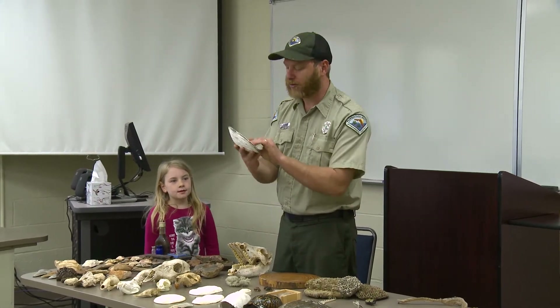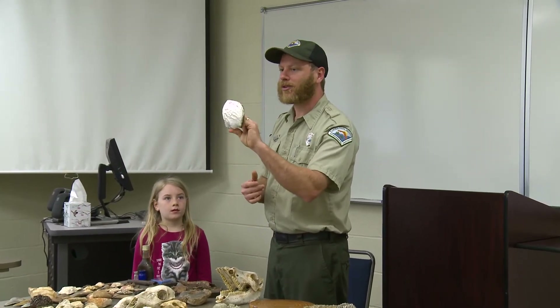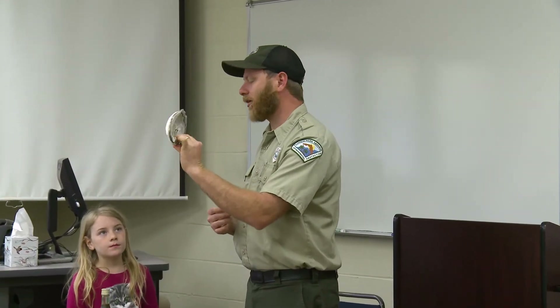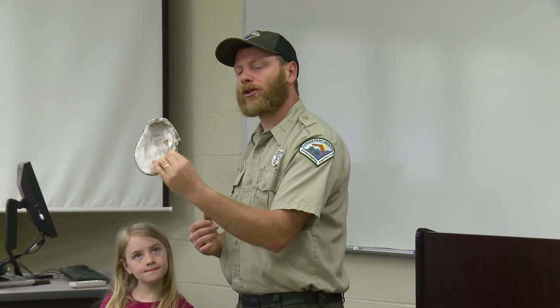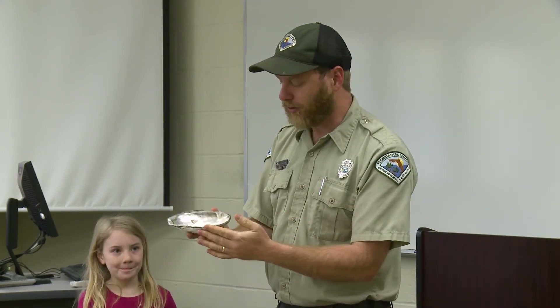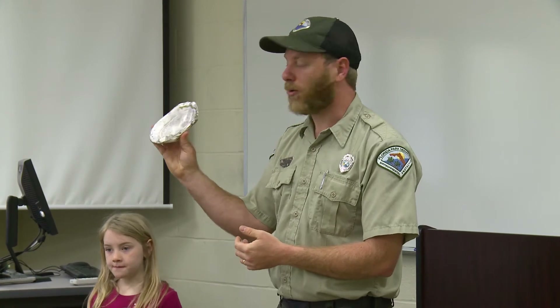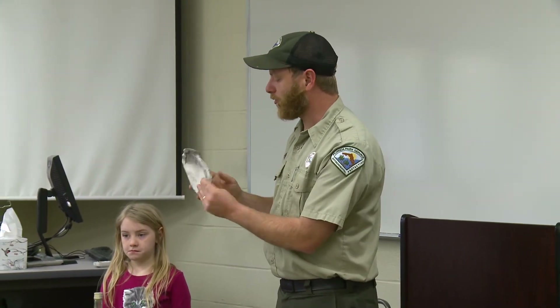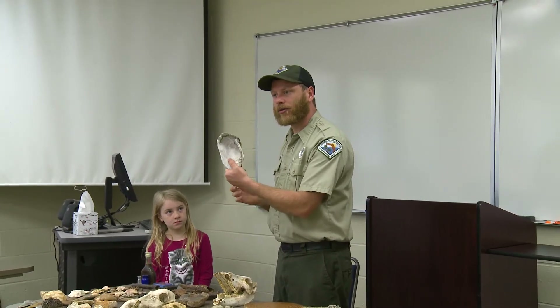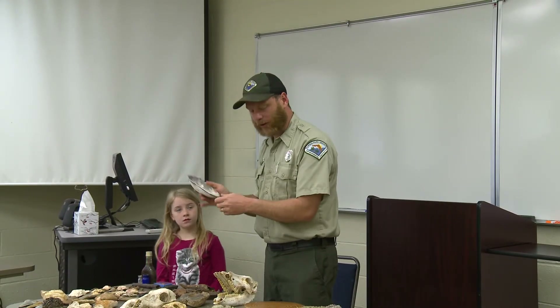This is a mussel shell. At one time, we had mussels this size in the Chipola River. I think there are a couple of types still in the Apalachicola River that get this large, but not in the Chipola anymore. Native Americans used these for tools — you can come up with many uses, like scooping out burnt-out logs to make dugout canoes. Lots of uses as a ready-made tool.